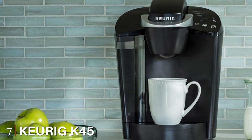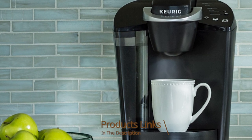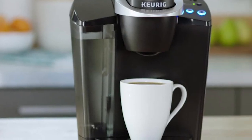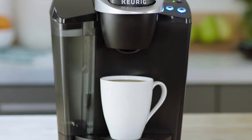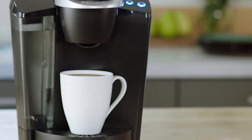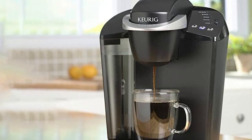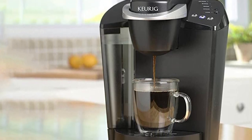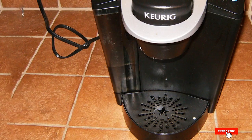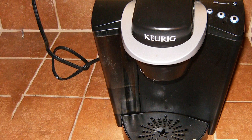At number seven we have the Keurig K45 Elite brewing system. Forget the frustrating Keurig 2.0 system and opt for the still fantastic original K-cup. With the K45 Elite, it brews a single cup in under 60 seconds and lets you choose cup size and your choice of coffee, tea, or hot cocoa. It purifies your water with a charcoal filter, and you can set the auto on/off feature from the top-mounted control panel. You can also pull out the convenient drip tray to fill a tall travel mug.